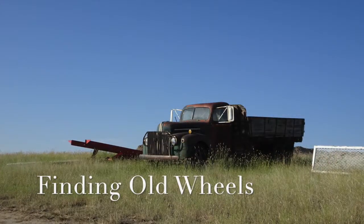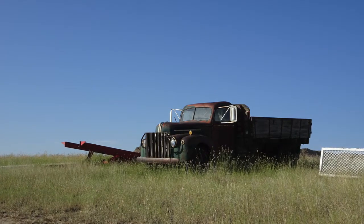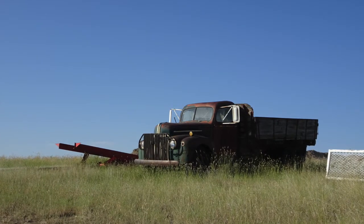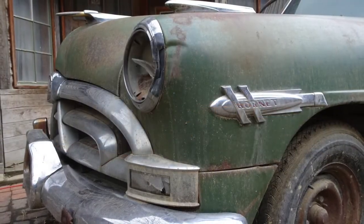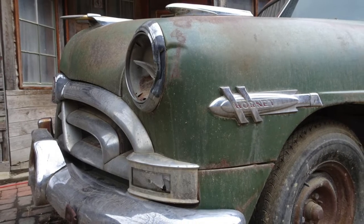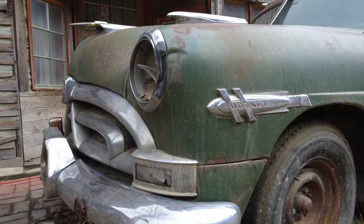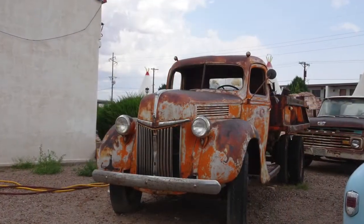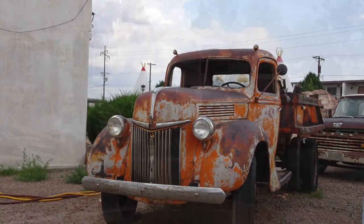How did I find old wheels to paint? Many of the cars and trucks that inspired me were simply sitting by the side of the road, like this old Chevy that people passed every day without a second look. I found this classic Hudson Hornet parked on the main street of a western ghost town. And a great old orange truck was parked and all but forgotten beside a motel.